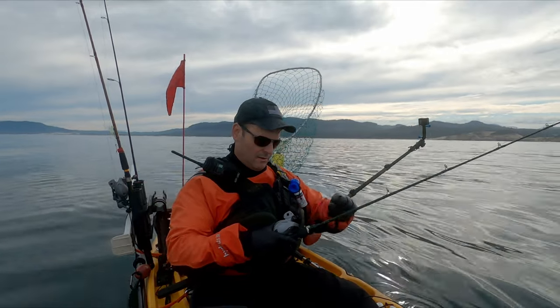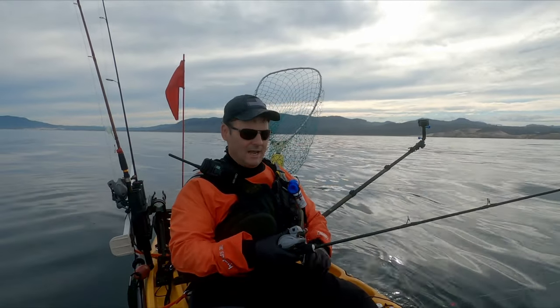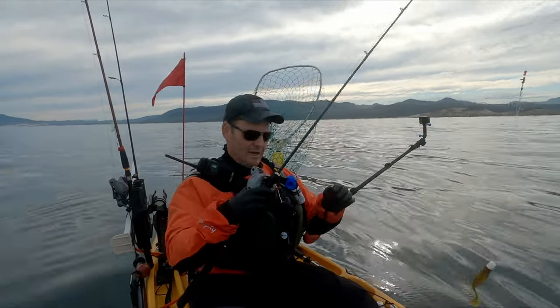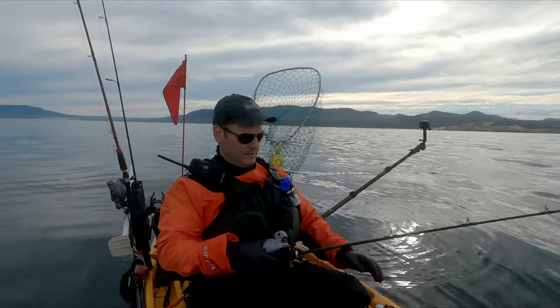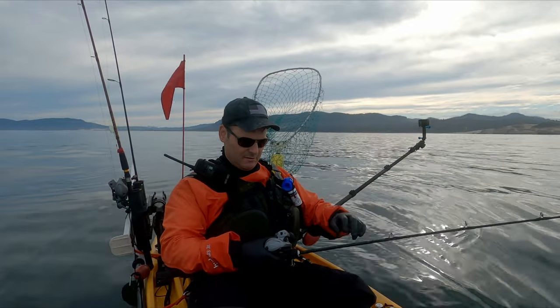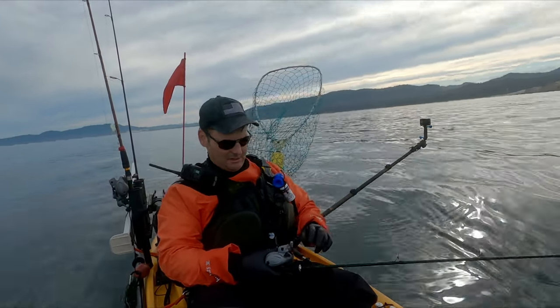So we're switching up a little bit — nothing on the salmon — so we're gonna drop down and see if we can pick up some rockfish. We got a nice little spot that I think is gonna have something on the bottom, so let's drop this sucker down and see what happens.